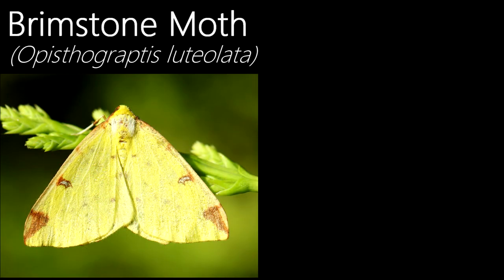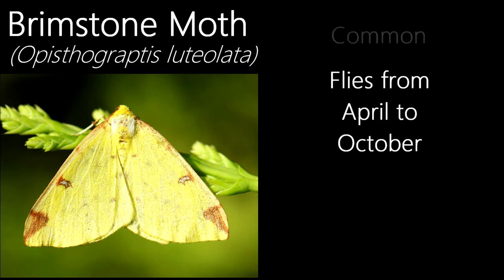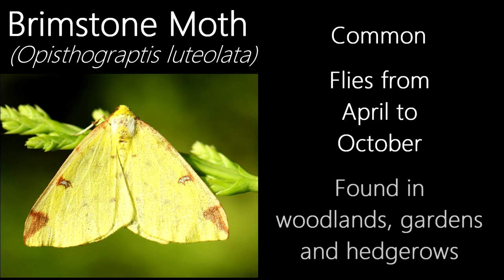This is a brimstone moth, not to be confused with the butterfly species of the same name. I'm quite happy that I'm able to show one of these in a video, as for a while I was not able to get a decent photograph of one due to them being quite flighty. Flying from April to October, this common species can be found in habitats such as gardens, woodlands and hedgerows.